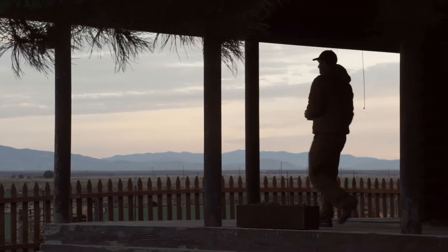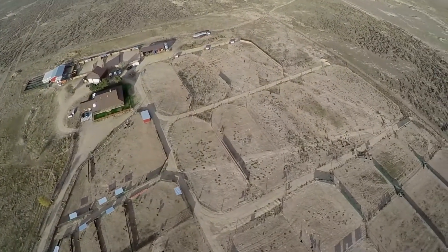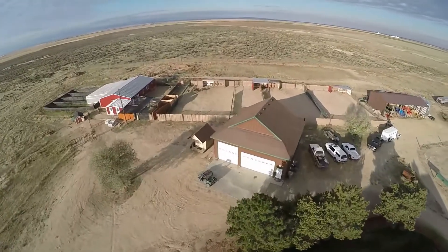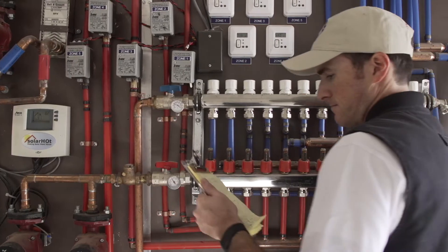Ostrich is the natural answer in a world with rising grain prices, water scarcity, and shifting consumer taste toward healthier, more sustainable food products. When we acquired this 120-acre property last year, there was nothing here but a house, open-air barns, a garage, and a lot of sagebrush.